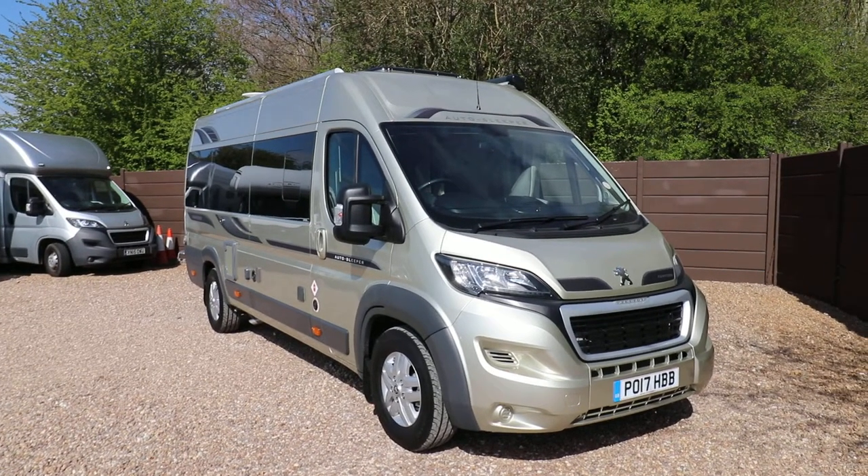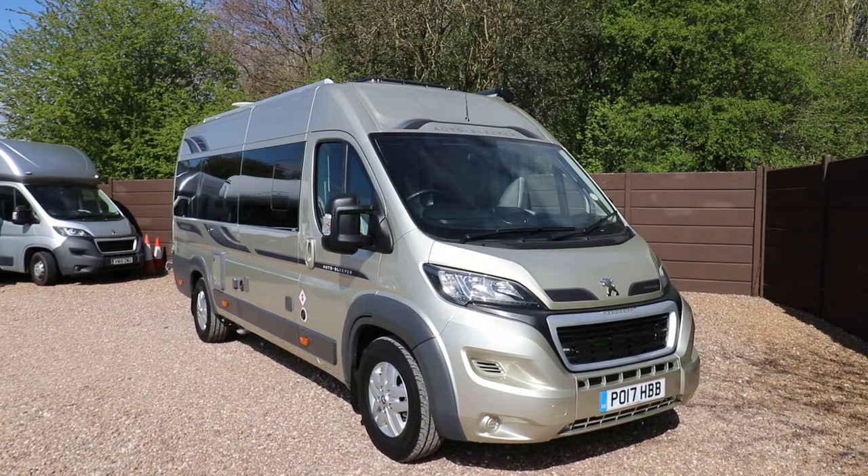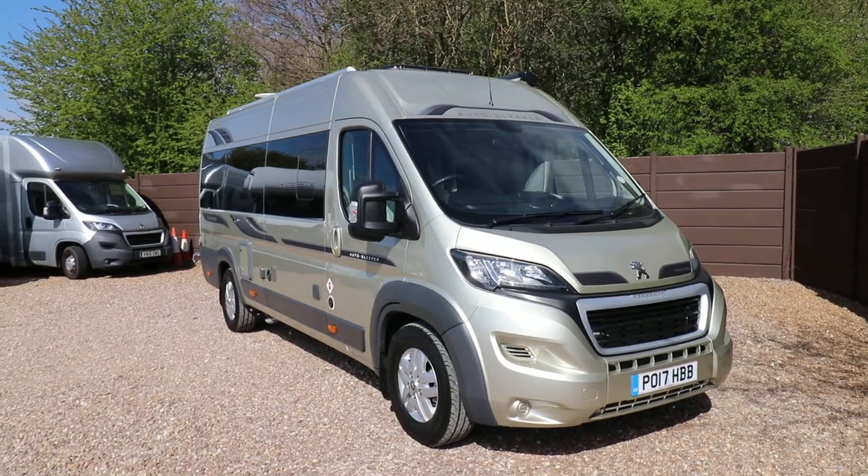Hello, this is Andy Hall from HV Motorhome. I'm just going to show you around the Auto Sleeper Fairford. This is built on the Peugeot, so it has 160 brake horsepower. It's 2017 with one owner from new.